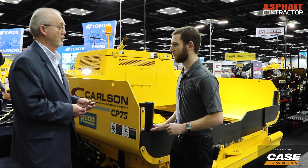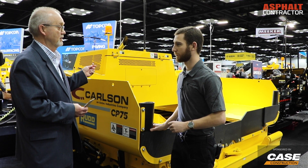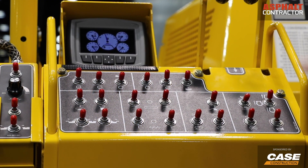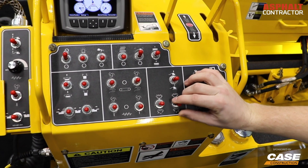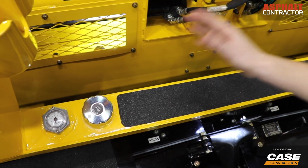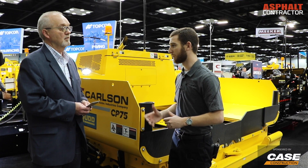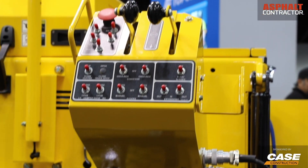There were a couple of other things that were upgraded in the design of this paver, one having to do with the controls. We have now gone to all toggle switch controls on the CP752. Those controls are more compact, so we're getting better visibility to our auger box for closer maintenance of head of material. The system is very similar to our CP85, so we have commonality across our product lineup — customers can go from one machine to another without having to relearn the switches and the controls.